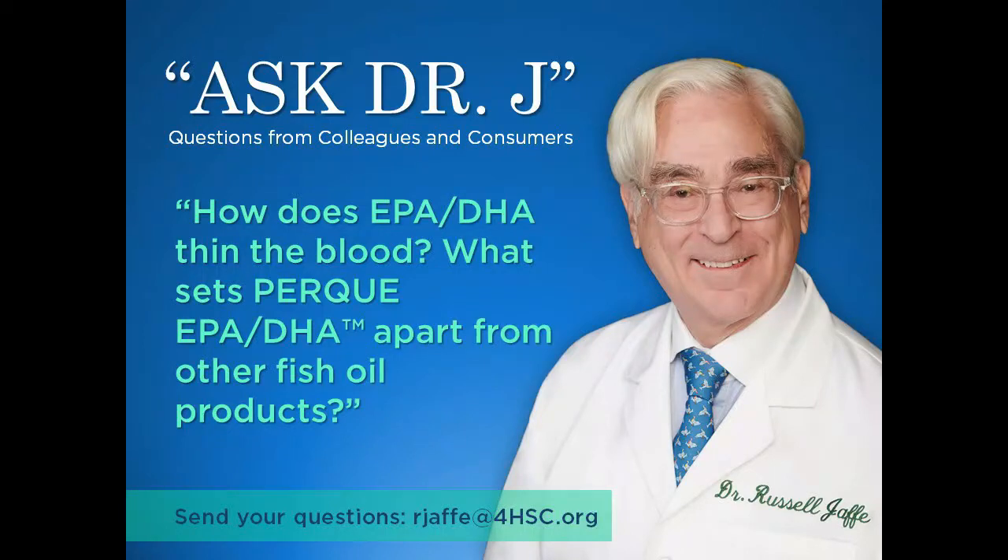Good morning, Dr. Jaffe. One of our customers writes in and asks: how does EPA DHA thin the blood, and what sets PERC EPA DHA Guard apart from other fish oil products?